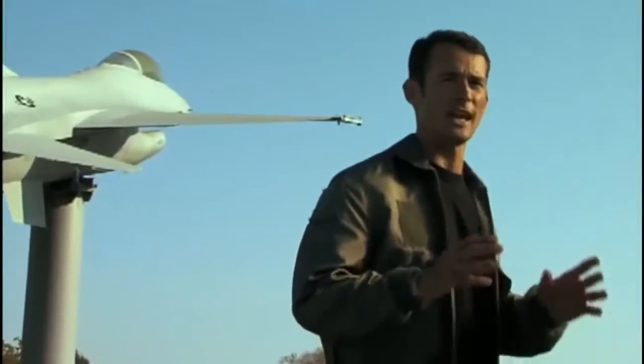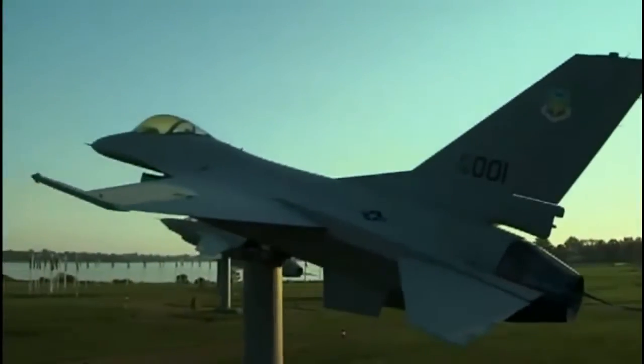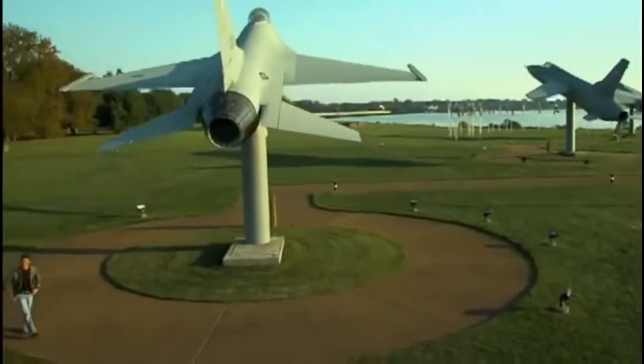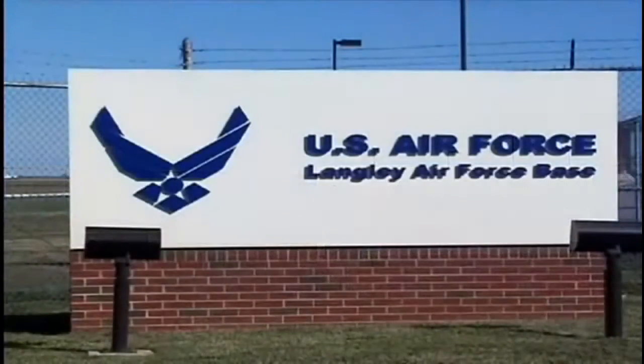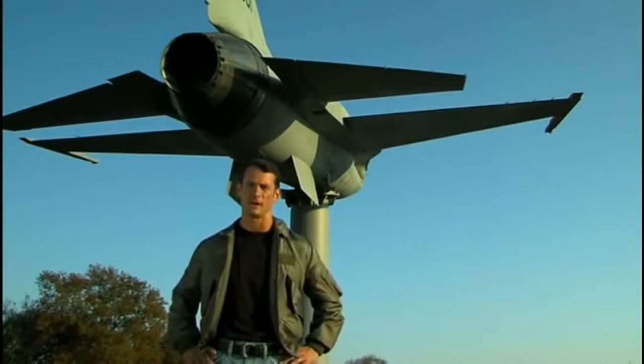I'm Paul Max-Moga and I've flown some of the most sophisticated planes ever built. I'm at Langley Air Force Base in Hampton, Virginia, the first U.S. military base built specifically for air power. On this episode of Great Planes, we'll learn the amazing story of the F-16 Fighting Falcon.